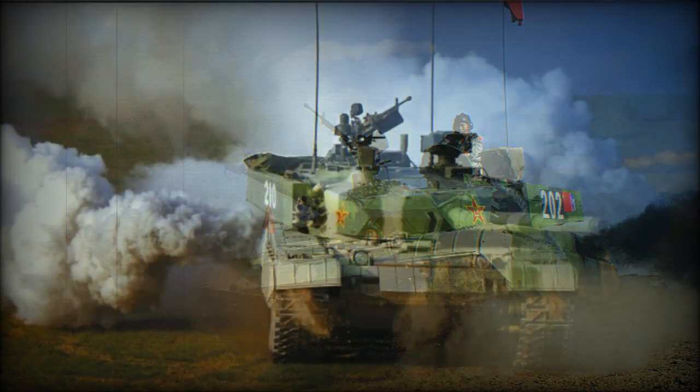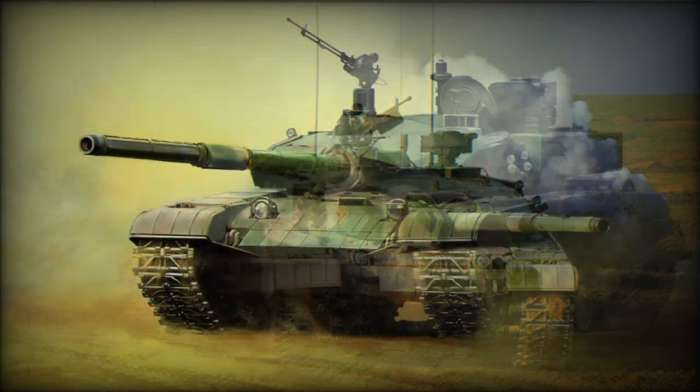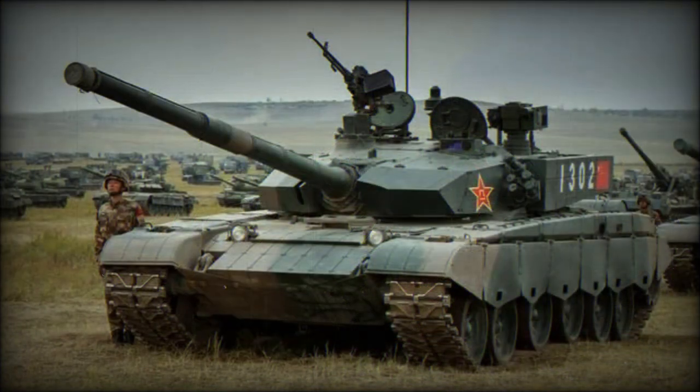An unusual feature of this tank is a laser communication device. It is mounted behind the commander's hatch and is used for line-of-sight information transmission. It can send encrypted text, data or voice messages, and is also used for friend-or-foe identification. This system has an effective range of 3,600 meters. The tank can also be fitted with a GPS receiver for navigation and positioning.